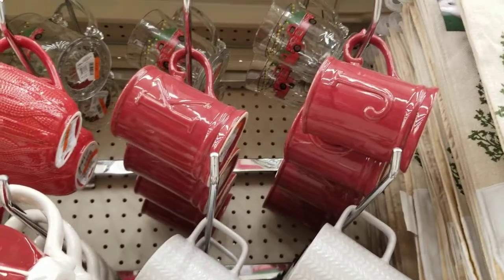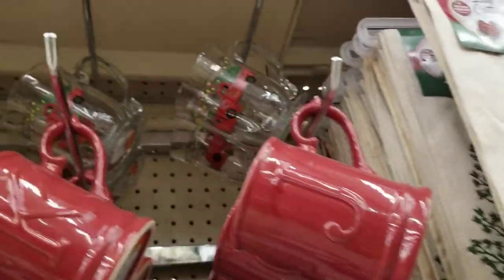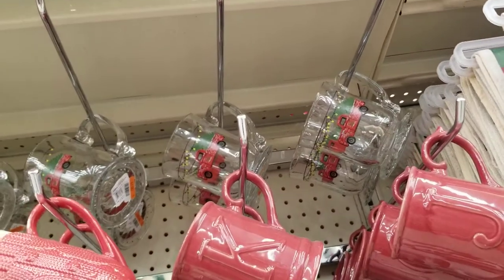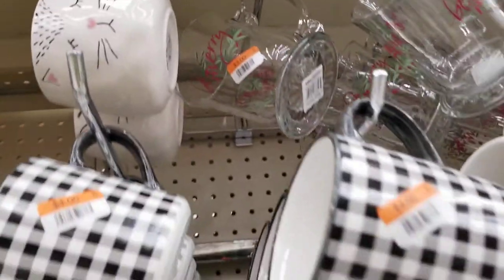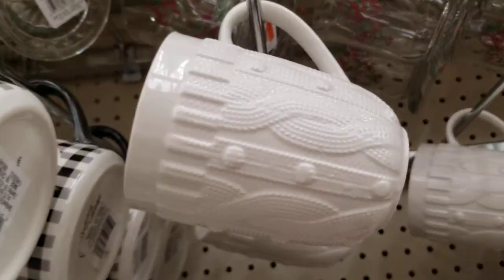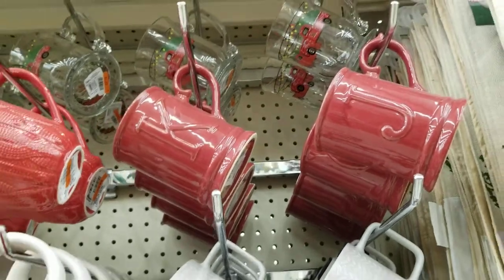They've got some mugs — most of them vary from $3 to $5. There are clear ones that say 'Be Merry,' one with a truck and Christmas tree, and one with a little kitty face. Then there are plaid ones for $4, and ones that look like a knit sweater in white and red, also for $4.